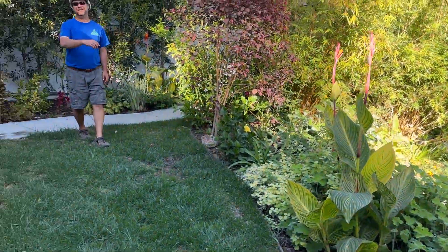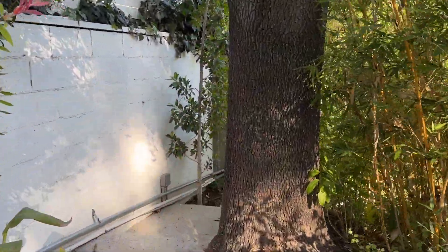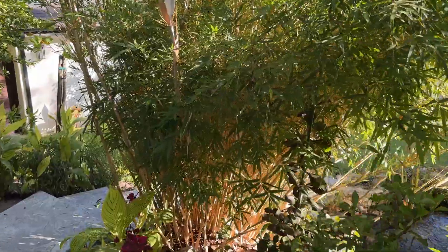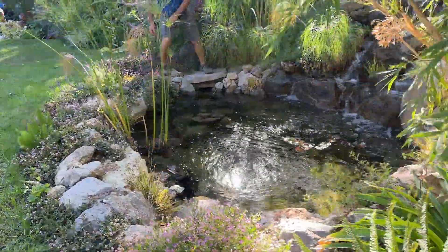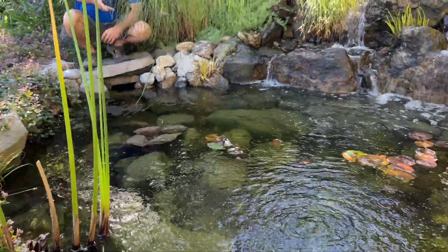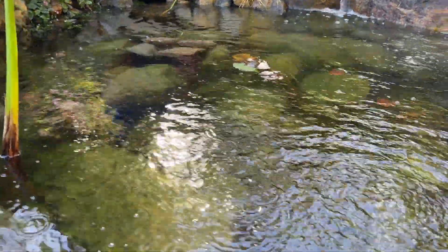Come down, let's take a look at the pond. Crystal clear living water. Fish. Plants. It's alive. It's nature. And it's real.